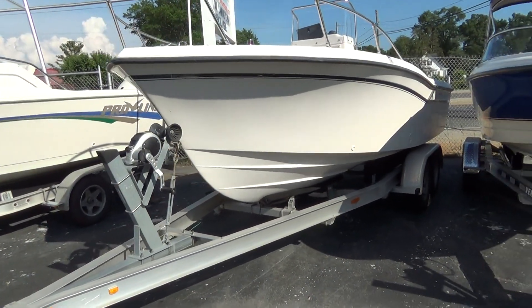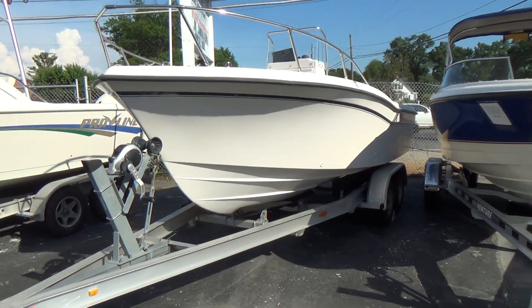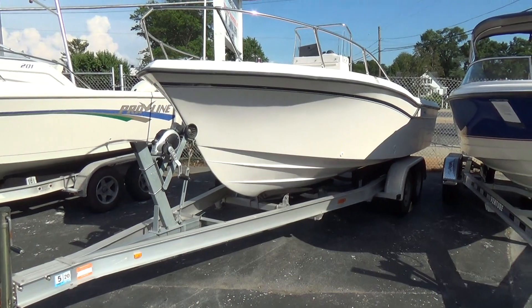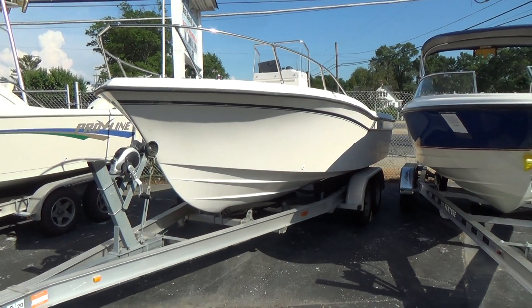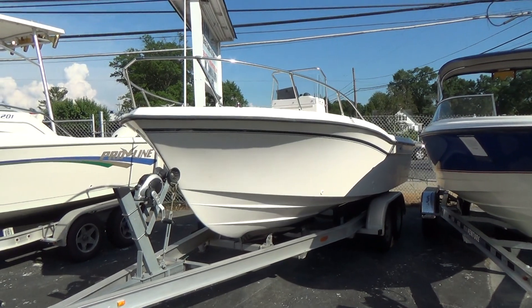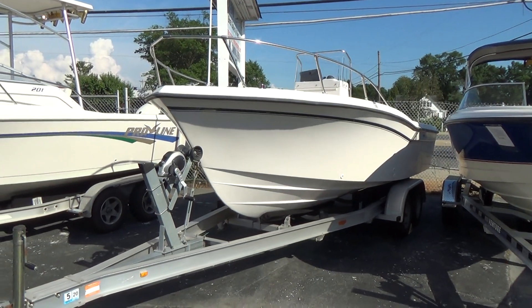Remember, M&M Boat Sales — we sell boats for less, guaranteed. We're open seven days a week. Remember, life is short, let's get out there and enjoy it while we can. Thanks a lot for watching, take care.